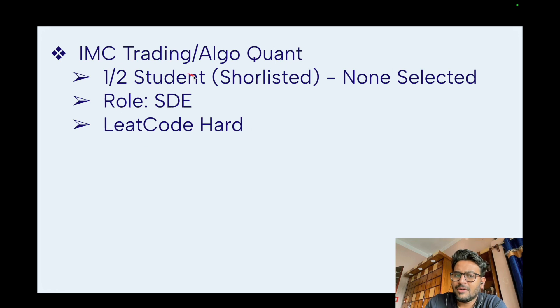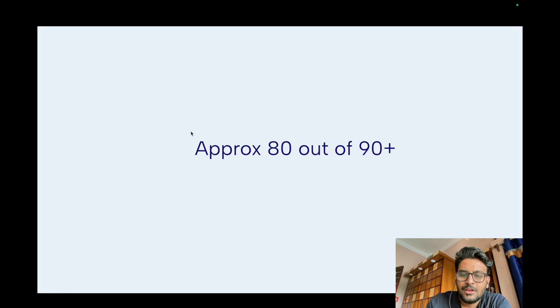Hakimo AI took four students for front-end developer, back-end developer, and software developer roles. There were also a few trading companies like IMC Trading and Algo Quant recruiting for quant roles. They shortlisted one or two M.Tech CSE students but ultimately none were placed — the interview coding tests required very hard LeetCode-level problems.